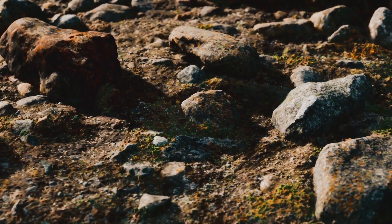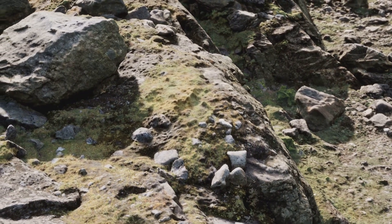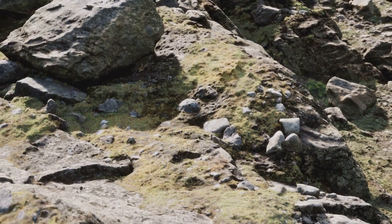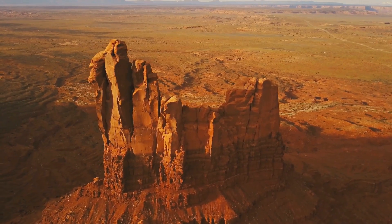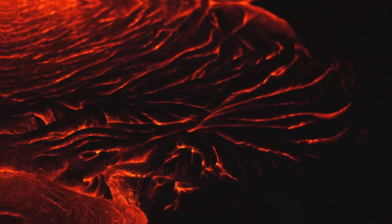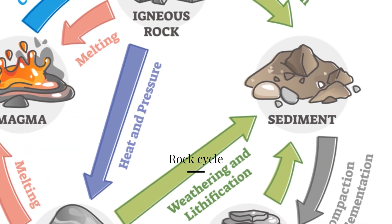So, in essence, rocks are born from the Earth's fiery depths, molded by intense heat and pressure. It's a journey that's as old as the Earth itself. So the next time you pick up a rock, remember — you're holding a piece of our planet's history in your hand. Now, how exactly do rocks form? It's all down to a fascinating process known as the rock cycle.